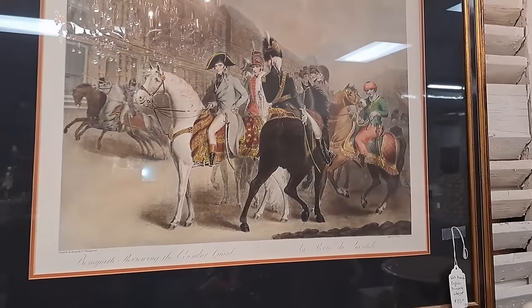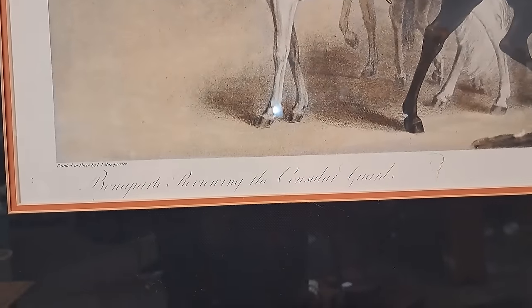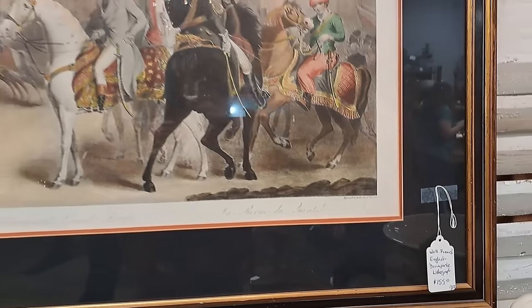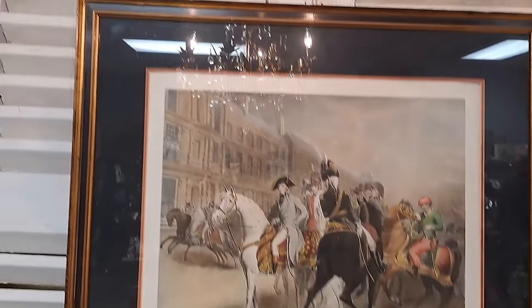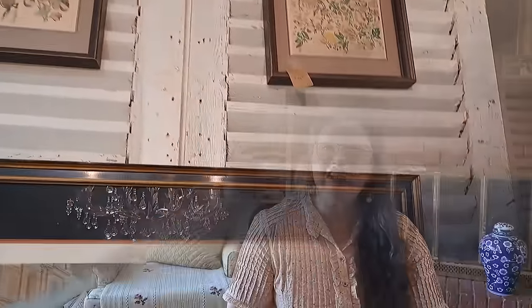I've said it before and I'll say it again — have an abundance mindset when you're secondhand shopping. There will always be more. Plus, Rita Koenig says, 'Buy well, buy slowly.' Now let's get home and look through our treasures. I'm very excited to share this collection of goodies with you.